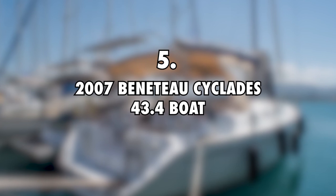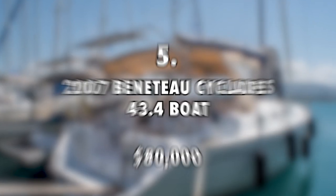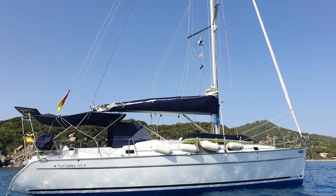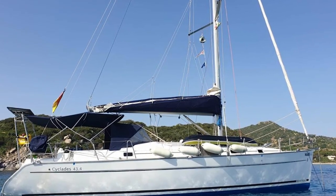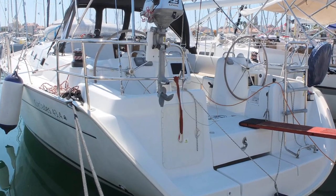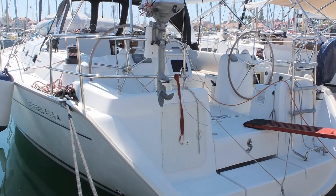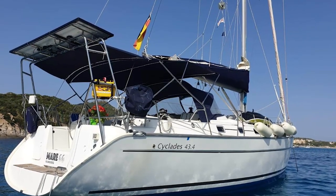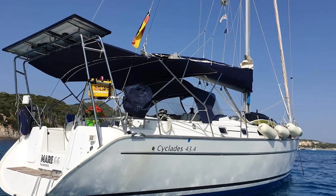2007 Beneteau Cyclades 43.4 Boat, $80,000. As their first boat, Riley and Elena had a 2007 Beneteau Cyclades 43.4. It's a pretty luxurious yacht that is great for sailing and living on. The boat is worth $80,000, which is cheaper than the Rapido Trimaran 60, but that is also a hefty load of money. The couple had this yacht for some time, but it was later sold to allow them to upgrade to the current one.